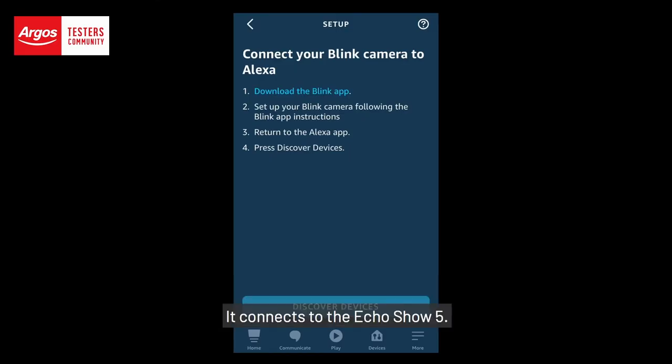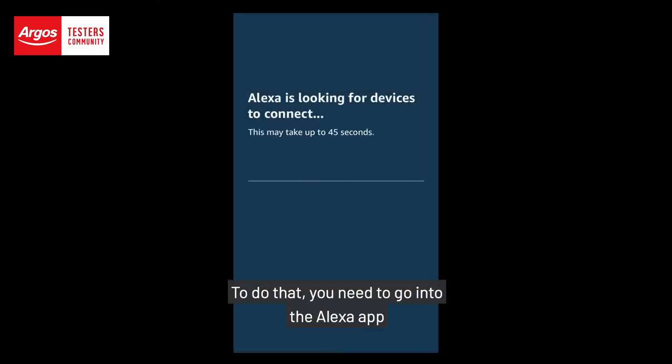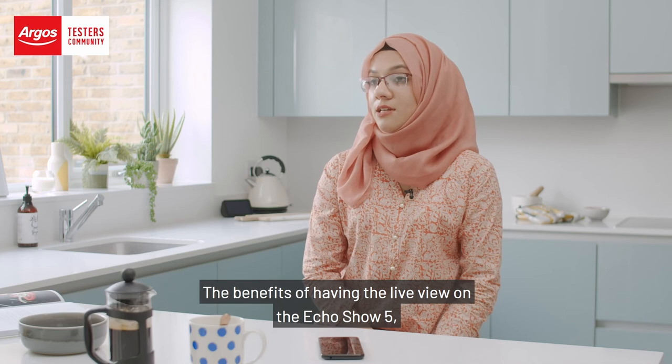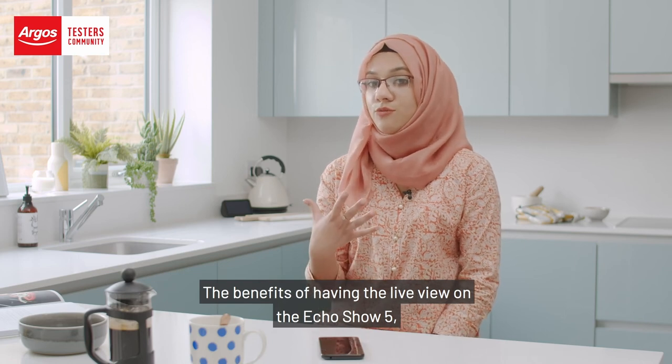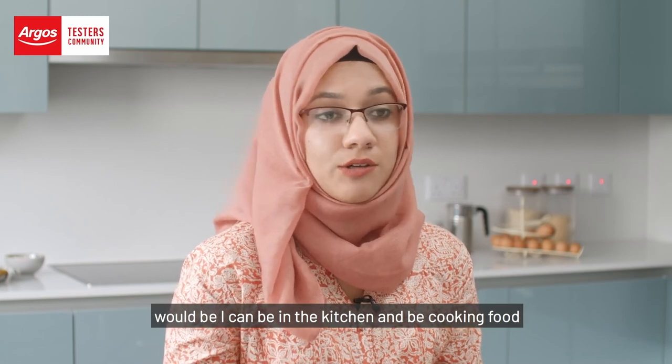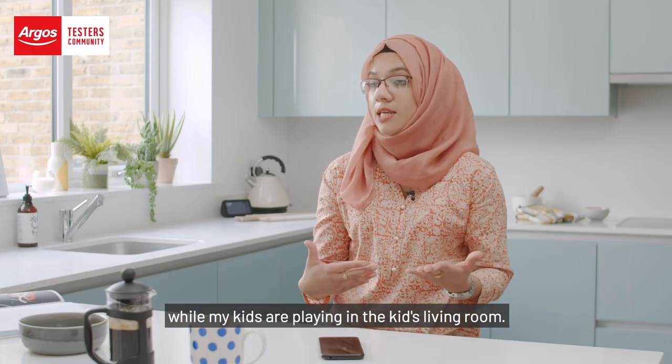It connects to the Echo Show 5. To do that you need to go into the Alexa app and enable the Blink Smart Home skill. The benefit of having the live view on the Echo Show 5 is I can be in the kitchen cooking food while my kids are playing in the kids' living room.